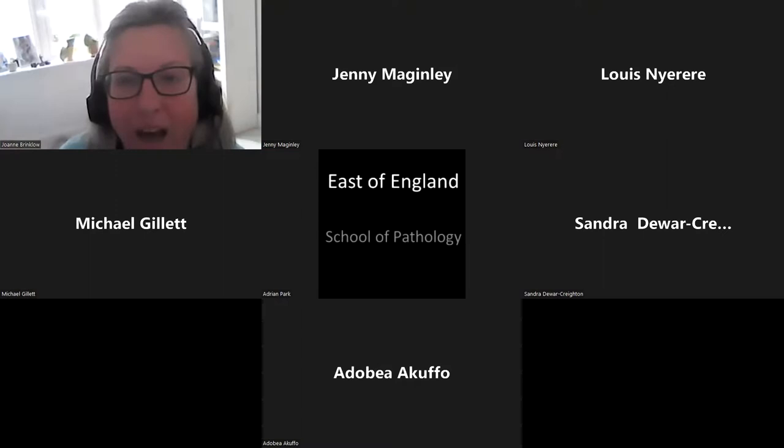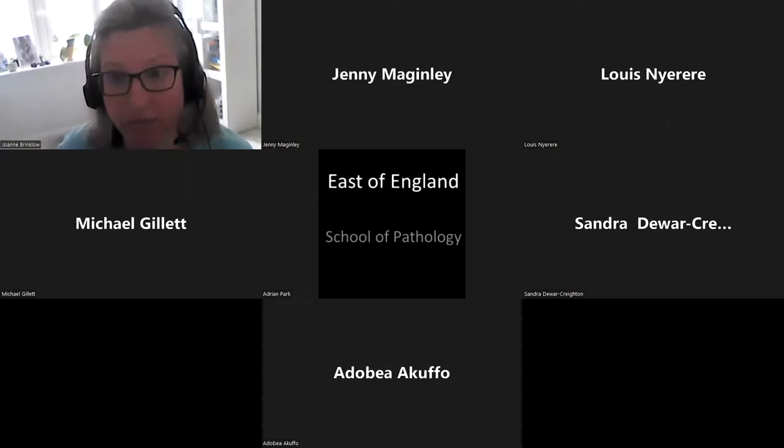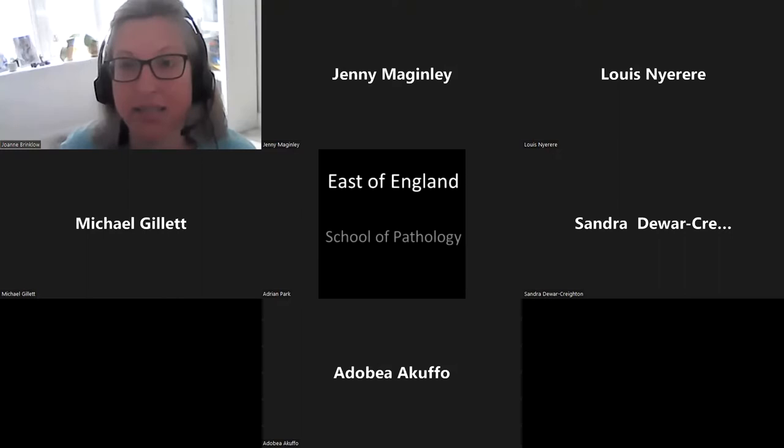My name is Jo Brinko and I'm the Director of Learning at the College. I'm going to give the next talk, which is to explain a little bit about the role of the College. My job at the College is that I oversee the Learning Directorate, which includes training, assessment and examinations, as well as the international activity of the College.